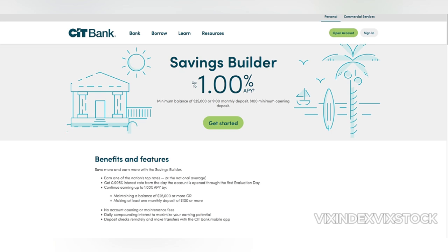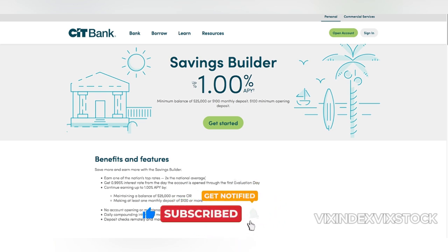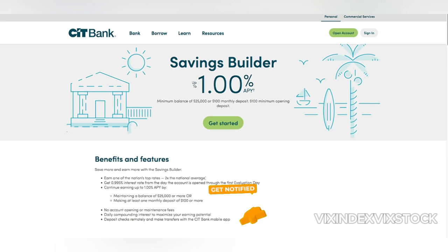In conclusion, the CIT Bank Savings Builder offers a competitive interest rate and a fee-free structure. However, it's important to be aware of the potential risks associated with frequent interest rate changes and the possibility of technical difficulties with the online platform. If you're looking for a high-yield savings account and are comfortable with online banking, the CIT Bank Savings Builder may be worth considering. It's always a good idea to shop around and compare rates from other banks before making a decision.